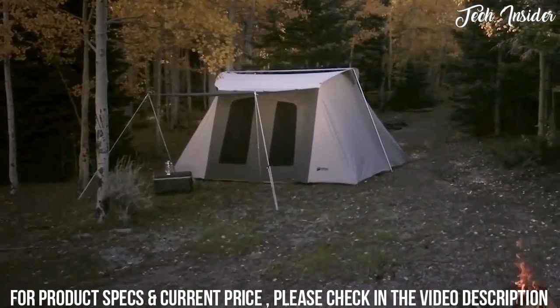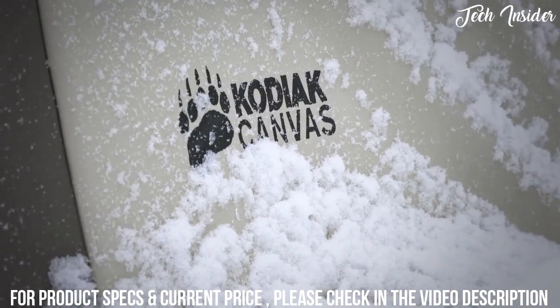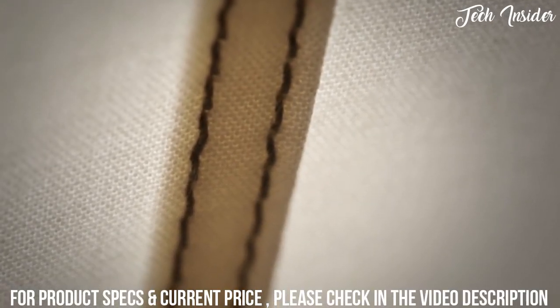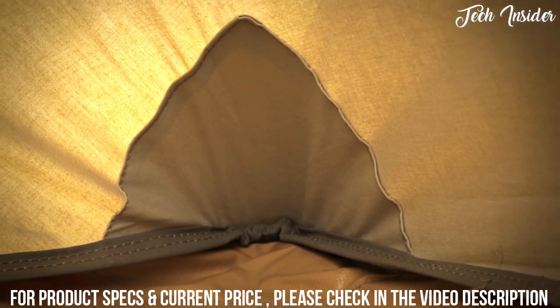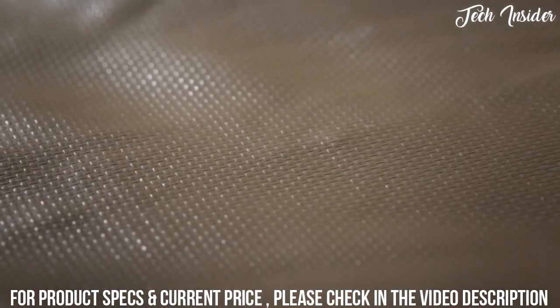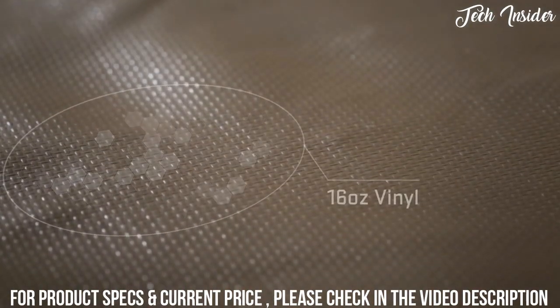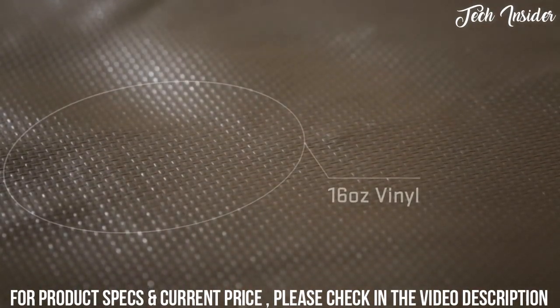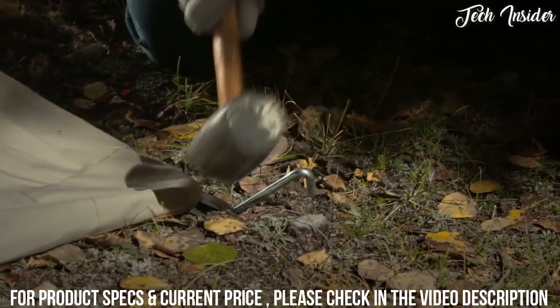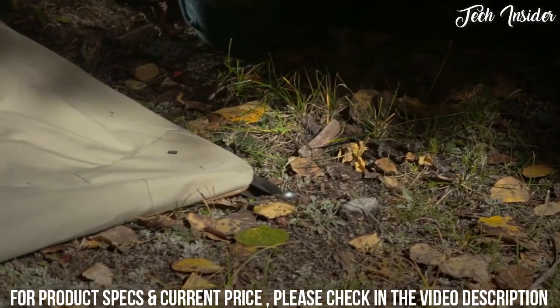This rugged tent will also hold up to strong winds and even snow loads. Seams are double stitched and corners are reinforced for added strength. The high quality zippers will withstand demanding use, and the floor is a heavy duty puncture resistant 16 ounce vinyl that keeps water out. The solid steel 12 inch stakes are ideal for hard or even rocky ground.